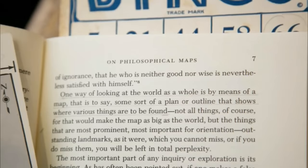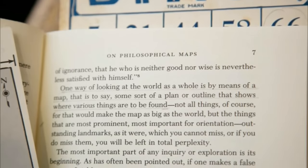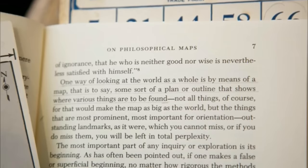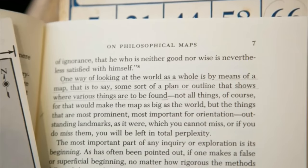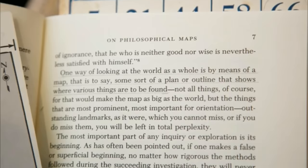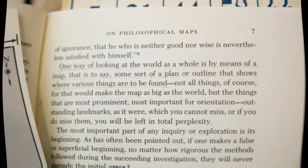The front of the card had an outline of Arizona highlighted in green, amongst the other mountain states. On page 7 they also found a passage that had been underlined, located in the chapter titled 'On Philosophical Maps.' The passage read: 'One way of looking at the world as a whole is by means of a map — that is to say, some sort of plan or outline that shows where various things are to be found.'